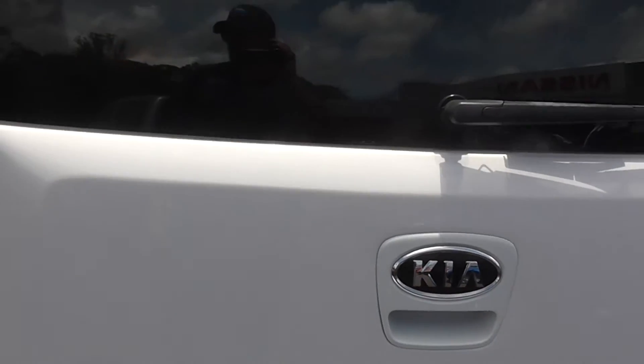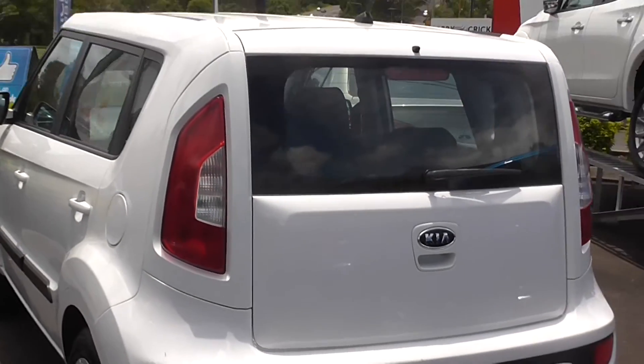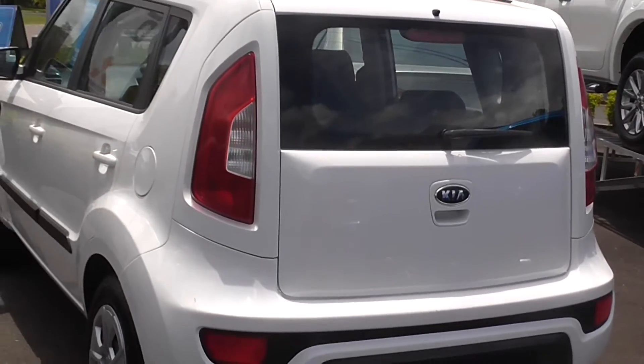Give us a call down at Cricks Nambour. Ask about the 2012 Kia Soul, only done 143,000 kilometres. Let's talk soon.